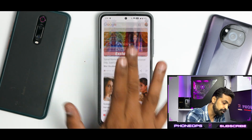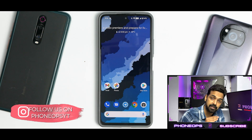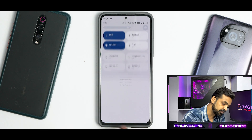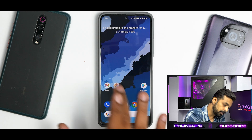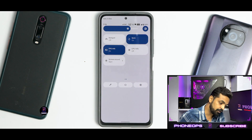To the left you have Google Feed, which works beautifully and smoothly with no problems even while scrolling. The home screen experience is brilliant. From the top you have your quick tiles just like stock Android 12, and there is also a built-in screen recorder.